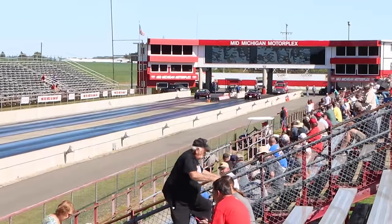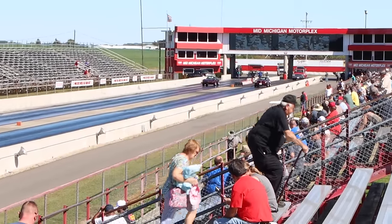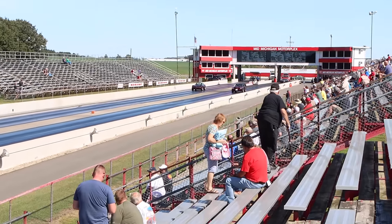Up next, Dennis Fillers out of Algoma, Wisconsin, in the 76 Firebird 400 4-speed, going up against Dave Brown out of Lincoln in the 74 Corvette.